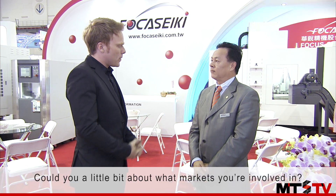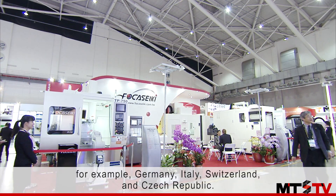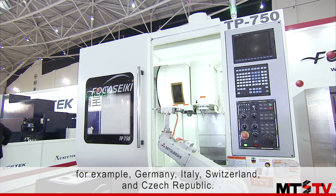Could you tell us a little bit about what markets you're involved in? Our company is focused on the European market — for example, Germany, Italy, Switzerland, and the Czech Republic.